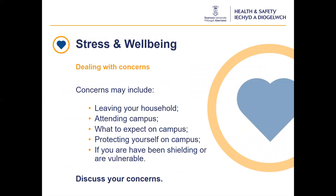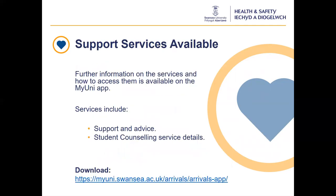The effects of the current situation can increase stress and anxiety for some. We have made arrangements to support the health, safety and wellbeing of all of our students. If you have any concerns or feel anxious about coming to campus, you should discuss this with the MyUni support team. Some concerns may include having been shielding or being in a vulnerable group, leaving home to come to university, or how to protect yourself on campus. It is important to discuss all concerns with our support team before you arrive and whilst at university. There are a number of support services available and all contact information can be found on the MySwansea app, which you can download from the MyUni intranet pages. Student services and the health and safety team have also put together information to provide additional advice and support.